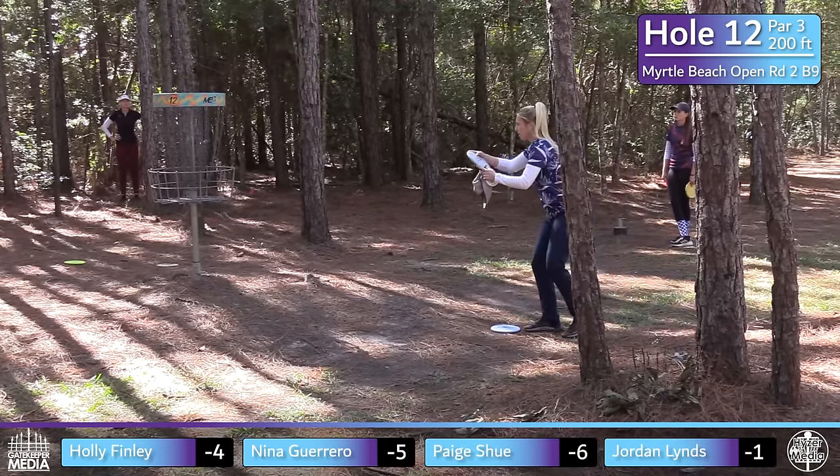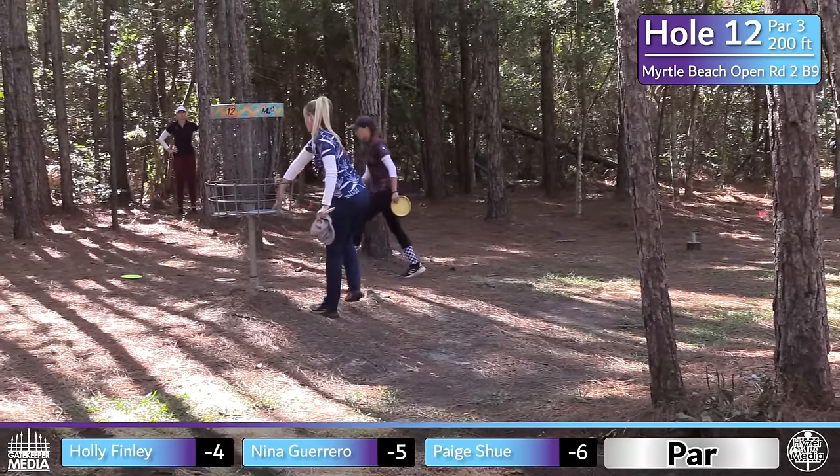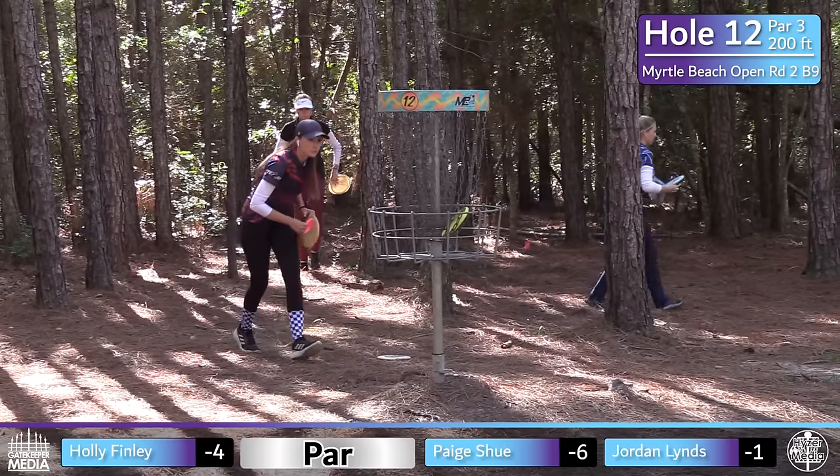They're all kicking themselves because it's definitely one you want to get — just letting the chase card and other members of the field kind of get one back on them. Makes for exciting disc golf — tightens the field up a bit.